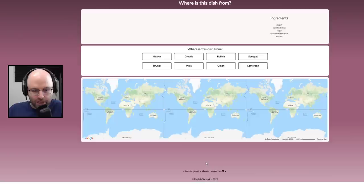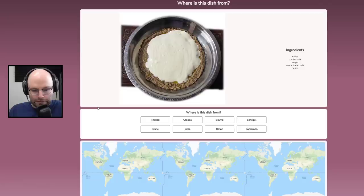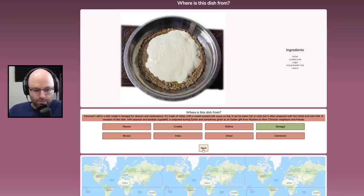You're like, why would you ever guess that, dummy? Millet, curdled milk, sugar, concentrated milk, and raisins. This is from Cameroon. Wrong — it's from Senegal.